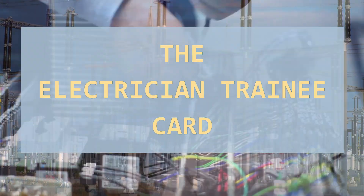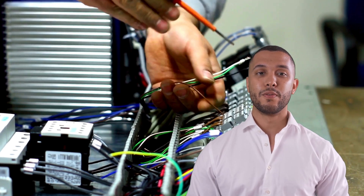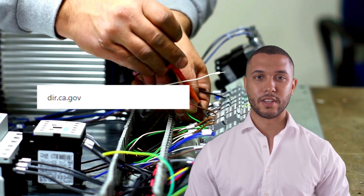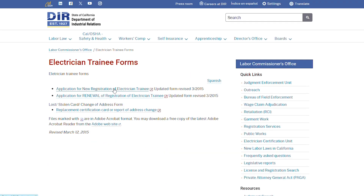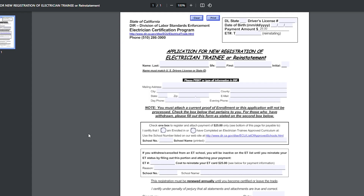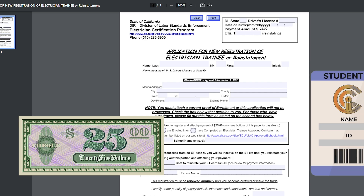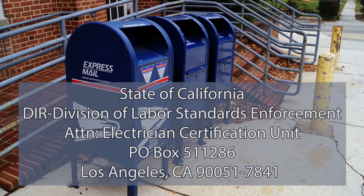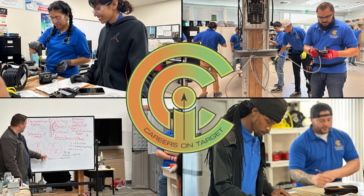Now let's delve into how you can get your electrician trainee card. The process is pretty straightforward. First, head over to the State of California Department of Industrial Relations website. Fill out the electrician trainee registration application and submit it along with a $25 check and proof of enrollment in an approved electrical school. And remember, if you're enrolled at Intercoast Colleges, they assist you through this entire process.